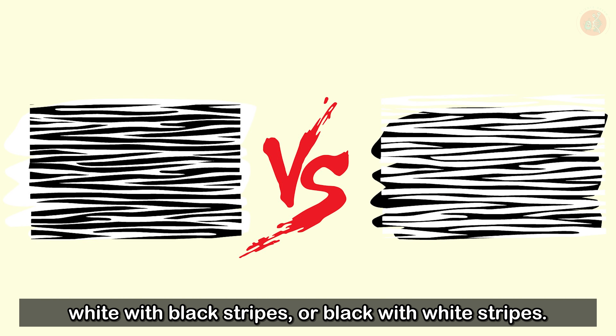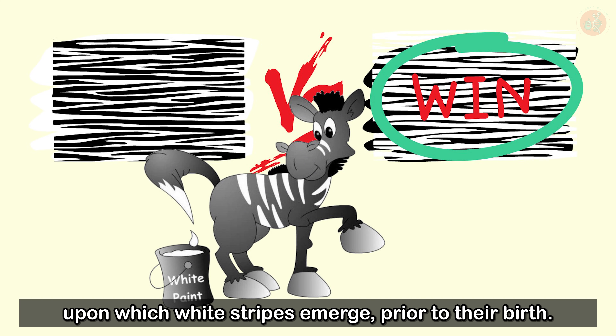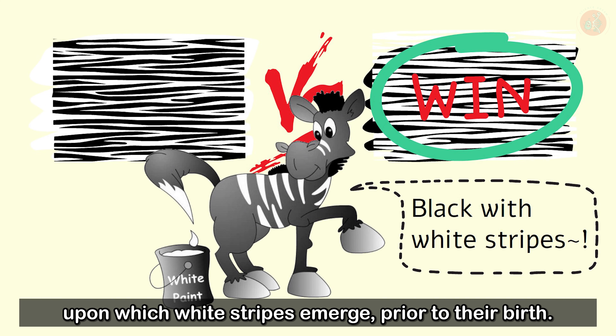First, there's the debate regarding whether zebras were white with black stripes, or black with white stripes. The answer is that zebras are black with white stripes. While in their mother's womb, zebras start with black skin, upon which white stripes emerge prior to their birth.